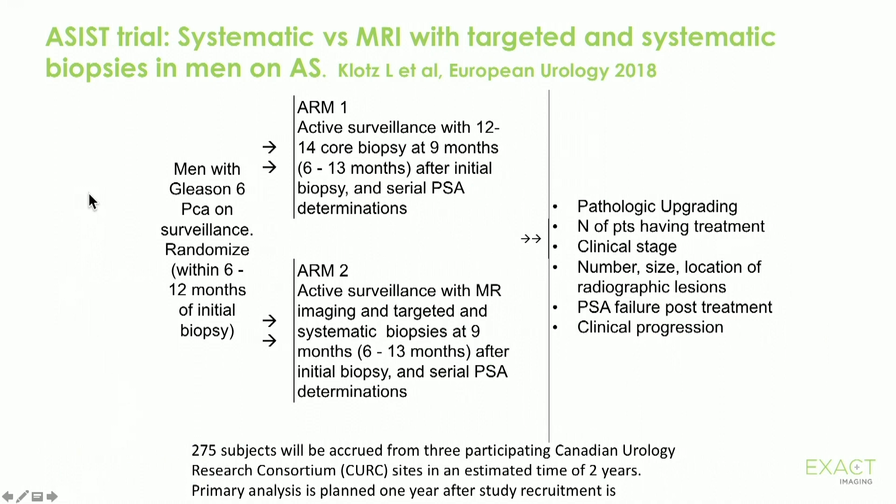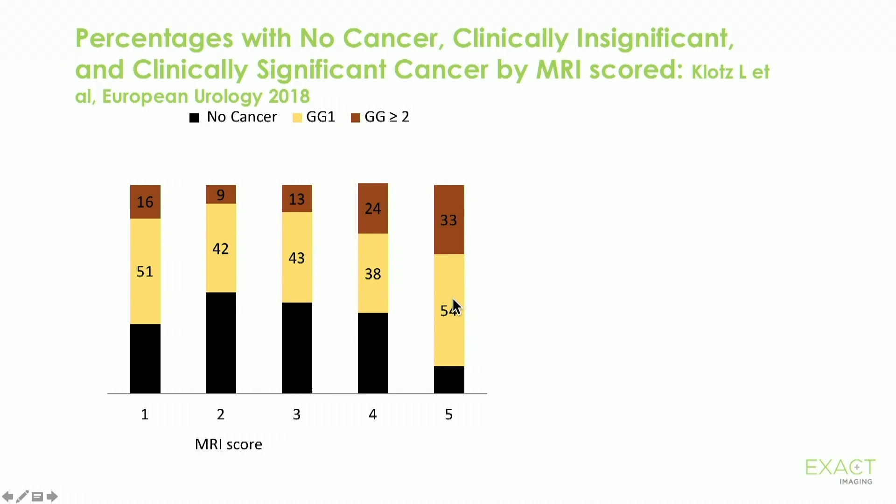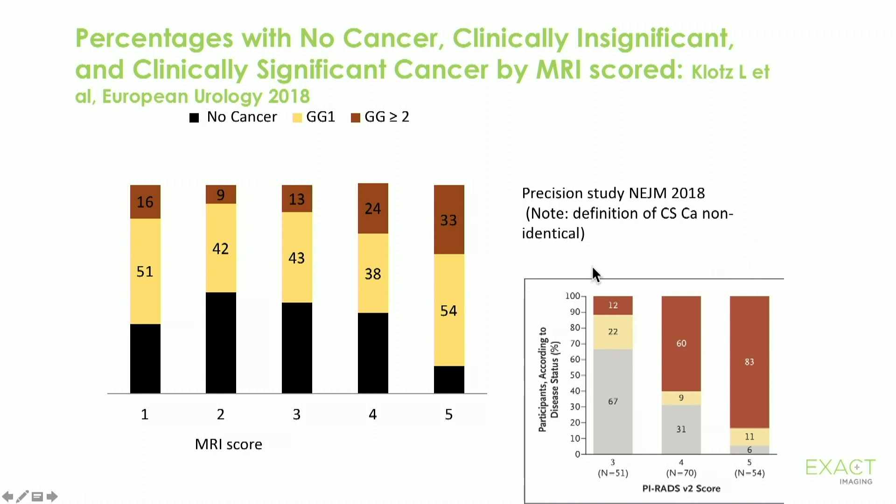This is a trial we just published in European Urology a few months ago — a randomized trial of MRI with targeting plus systematic versus systematic biopsies alone for the one-year biopsy. For PI-RADS 5 lesions, 33 percent had significant cancer and two-thirds did not. The results from the PRECISION study for the same PI-RADS 5 category was 83 percent versus our 33 percent. So Houston, we have a problem — there is a discordance in the data and we have not been able to replicate the performance of MRI.